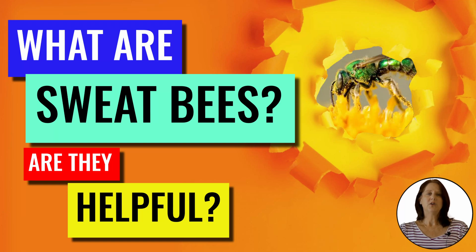Hi guys, I'm Suzanne with Backyard University here to answer the question: what are sweat bees and are they helpful?